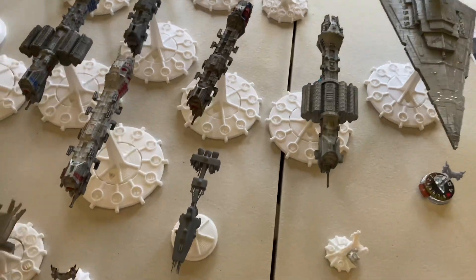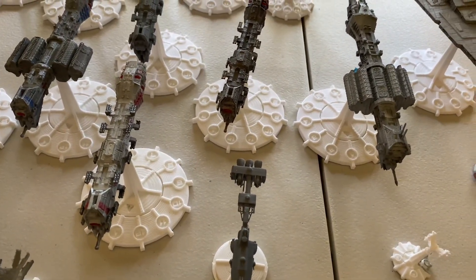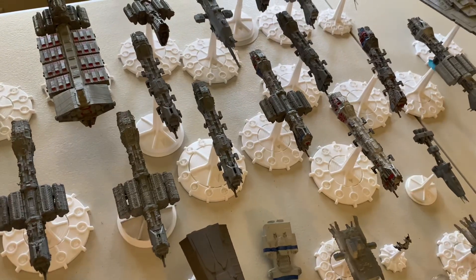By the way, these flight stands are designed by RFX Design on Pinshape and the files are available there if you have your own 3D printer. If you need them printed, Pulse Fired Gaming can print them for you.